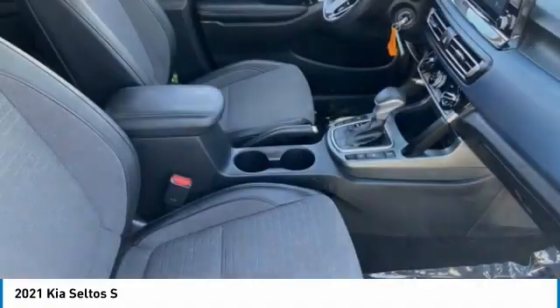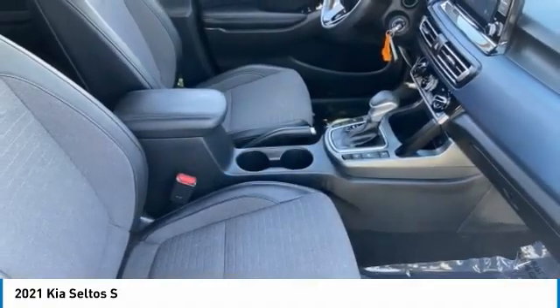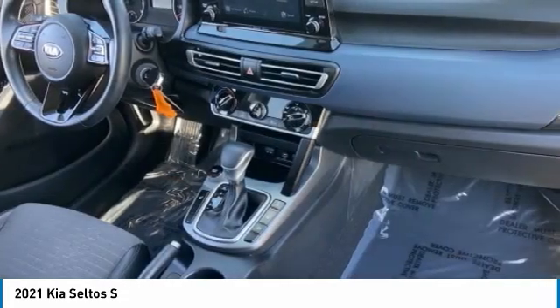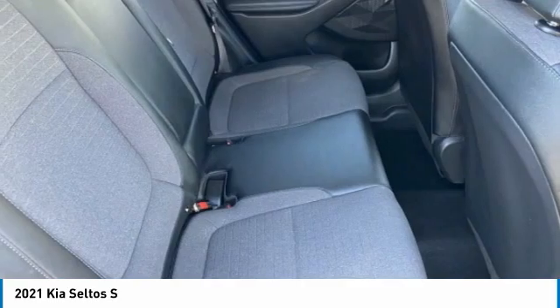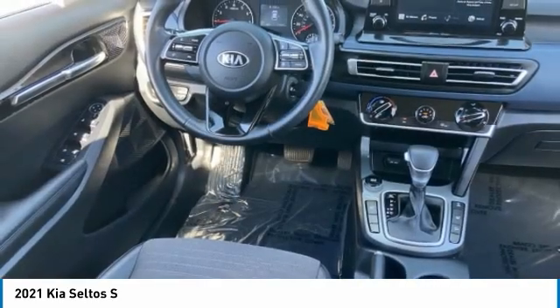Tire pressure monitor, heated mirrors, all-wheel drive, aluminum wheels, rear spoiler, brake assist, traction control, stability control, daytime running lights, four-wheel disc brakes.